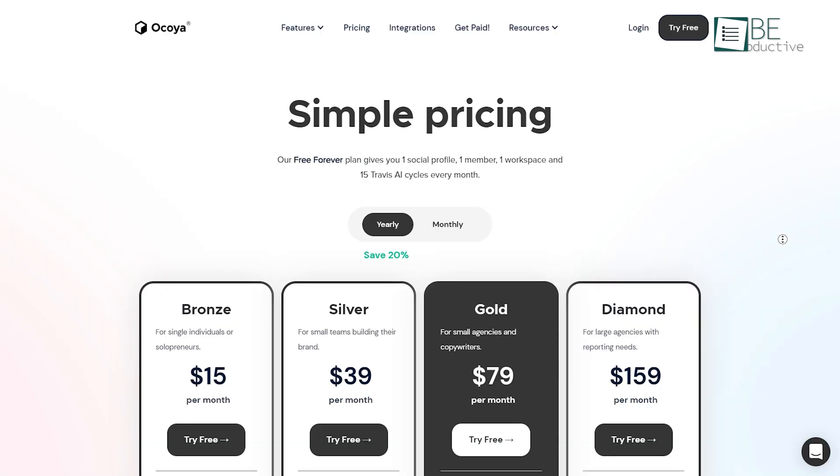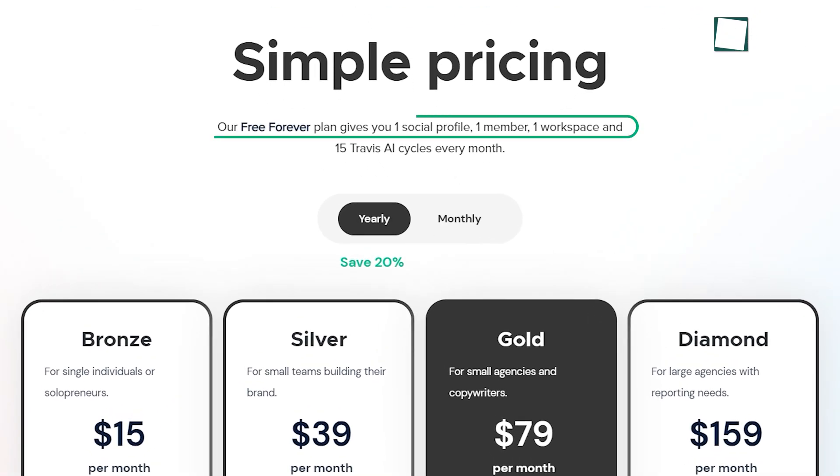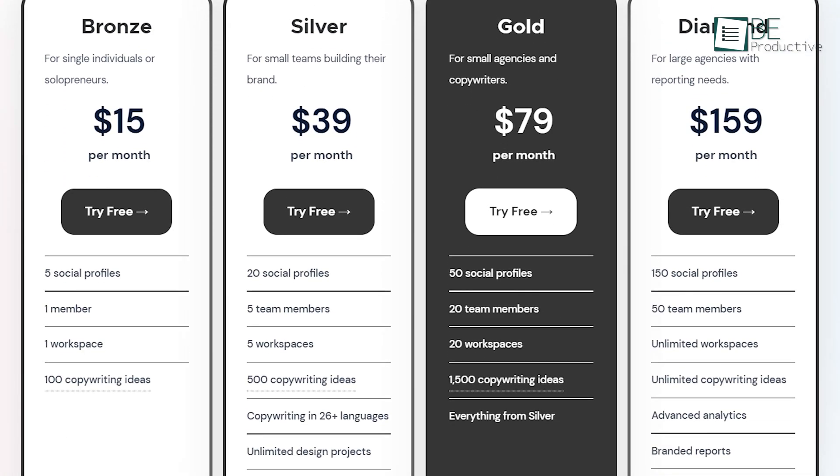It offers a variety of paid and free options. You get one social network profile, one member, and one workplace with the forever free plan. Besides that, it also provides 15 Travis AI cycles per month. You can opt for the paid plans if you desire more profiles and workspace.